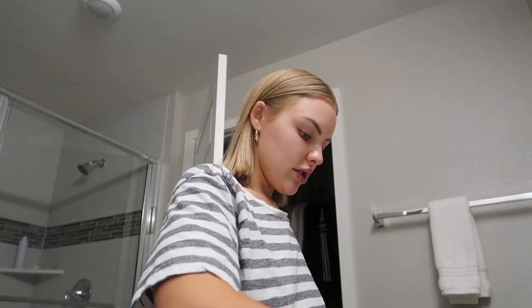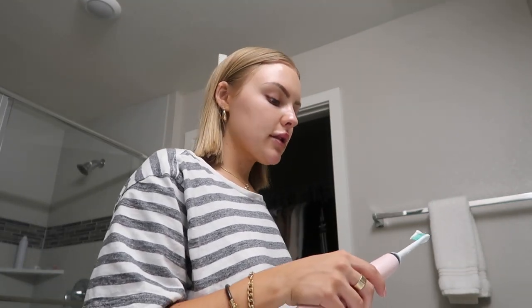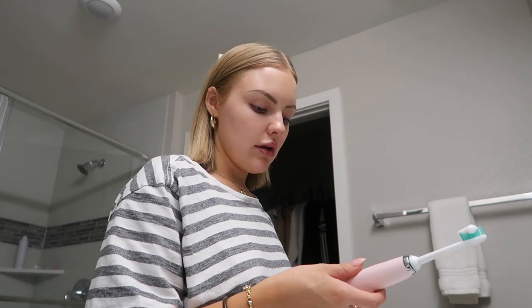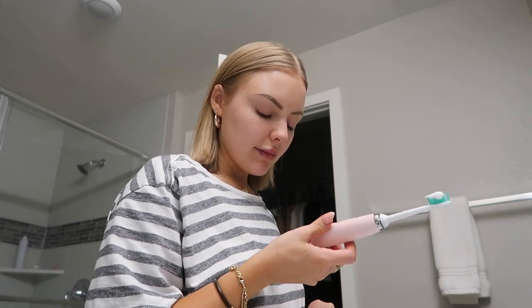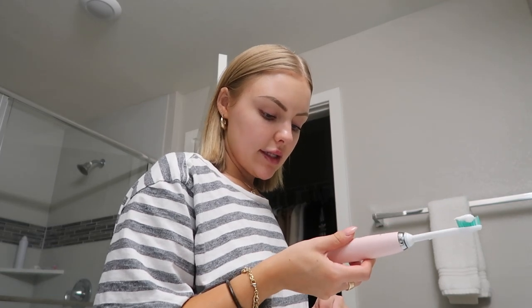This might be kind of random, but I really love my toothbrush. I have a Sonicare — one of the best parts is that it's pink, a really cute toothbrush. I shared this in my Amazon favorites video because I got it from Amazon. It works so well and it always makes my teeth feel so clean. It has different settings: clean, white, polish, gum care, and sensitive. I'm pretty much ready for bed.